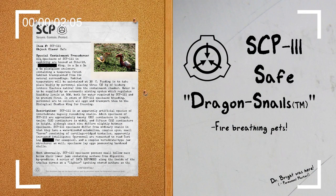Hello everyone, my name is Agent Paul of Mobile Task Force Delta-7, Codename Bookkeepers, and the SCP we will be reviewing today is SCP-111, Object Class Safe.